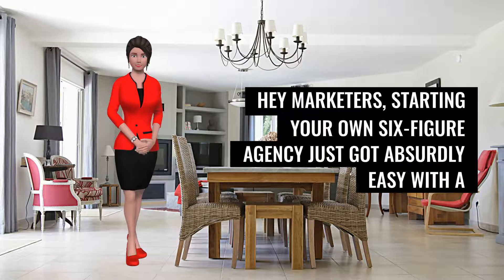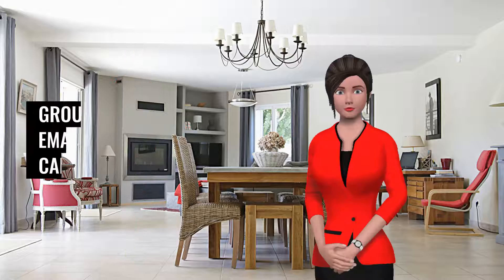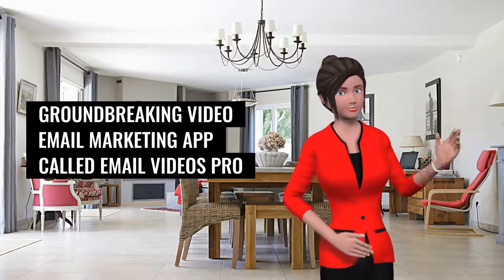Hey marketers! Starting your own six-figure agency just got absurdly easy with a groundbreaking video email marketing app called Email Videos Pro.